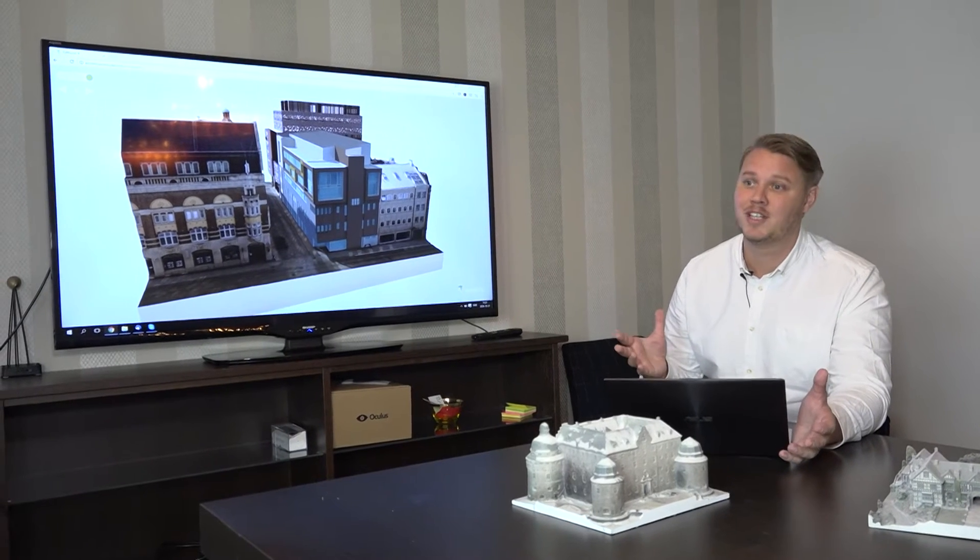The really exciting opportunity for us is when you can create your own city blocks and use them in a game or in a VR environment. We're just getting started on this. This summer we had a drone pilot flying for 80 hours in Norrköping downtown, doing a whole model of Industrilandskapet.